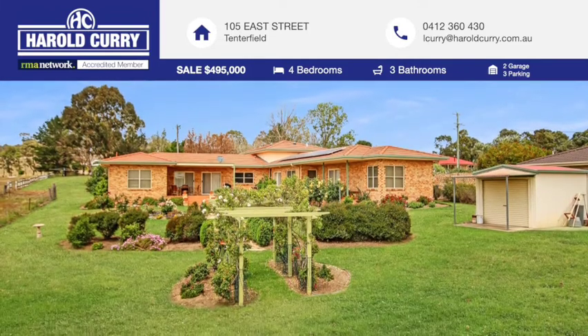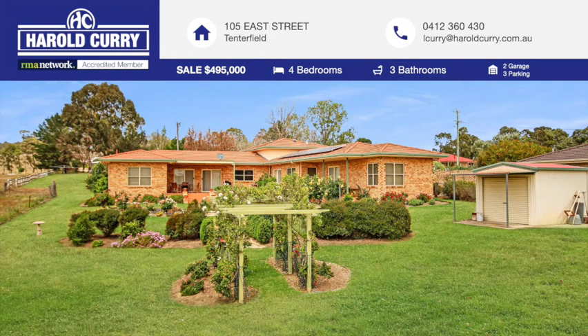Lisa would love to show you this exceptional home where daydreaming comes naturally.